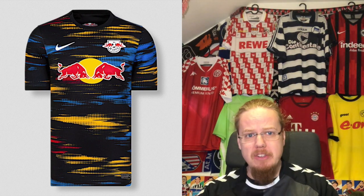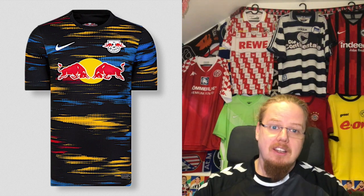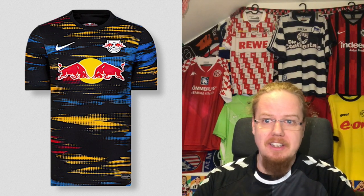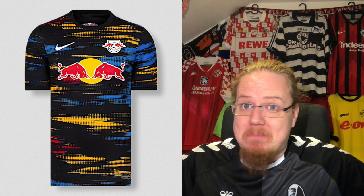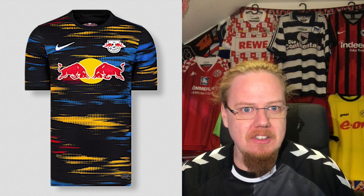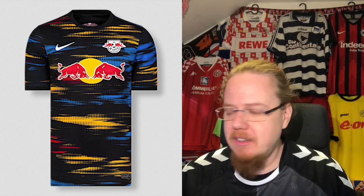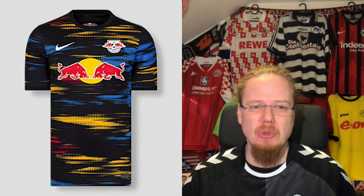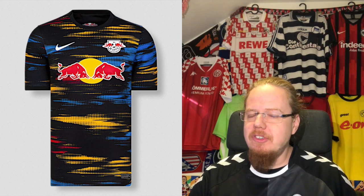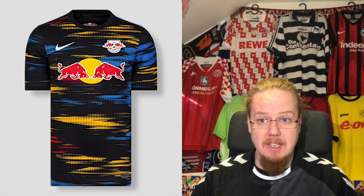The away jersey, the same template idea but on black with blue and yellow — and a little bit of red sprinkled in — looks awesome. This is really colorful for a black shirt, and I genuinely love that one. This might be one of the best Leipzig shirts I've seen in a long time, including the famous Champions League one. There's enough color in there to make it spectacular, and this might even tempt me to break my embargo on Red Bull shirts. I'm going straight nine stars.